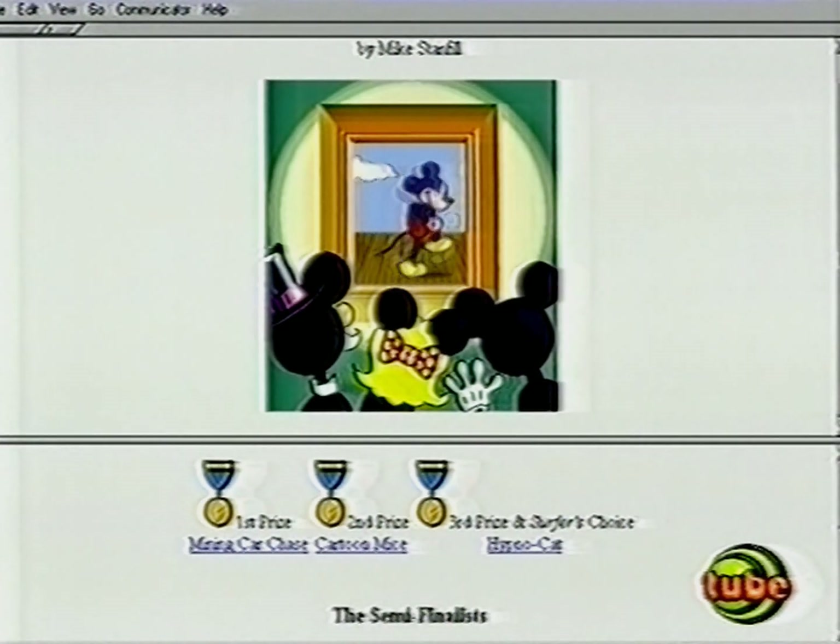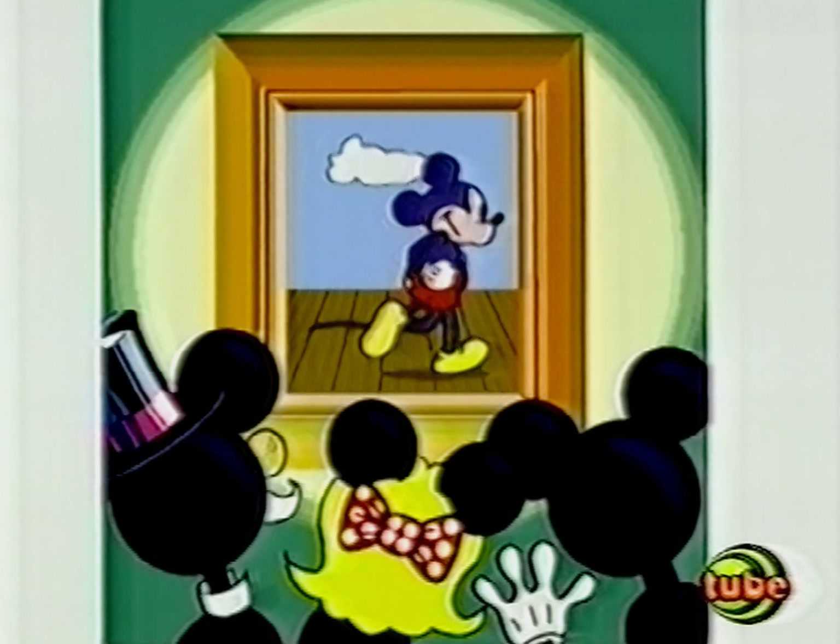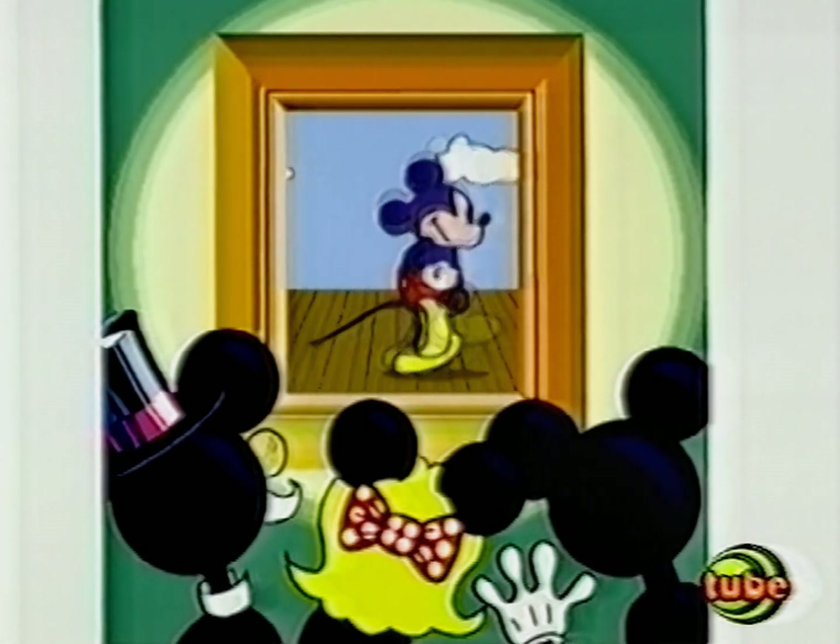The site also allows you to view all the winners and runners-up from this year's competition. First prize went to this stylish minecart chase.